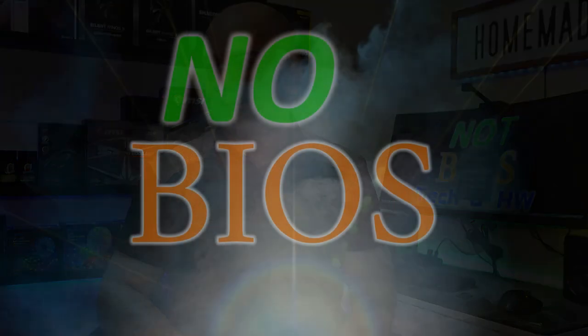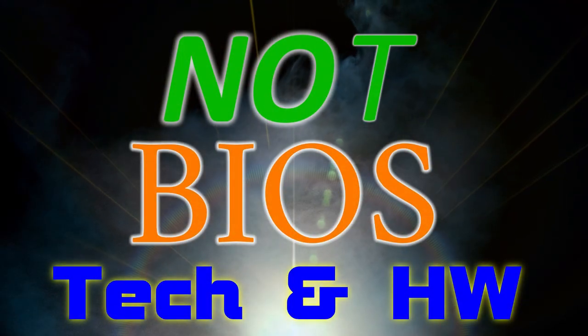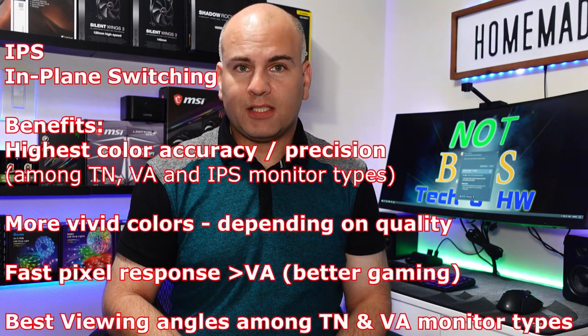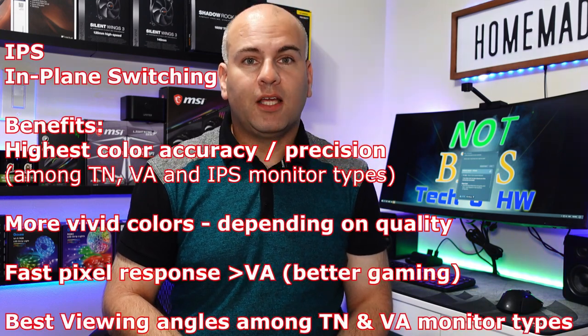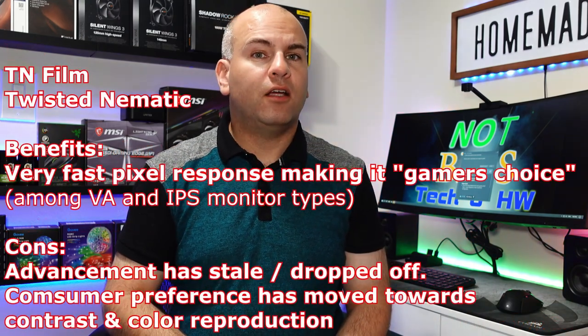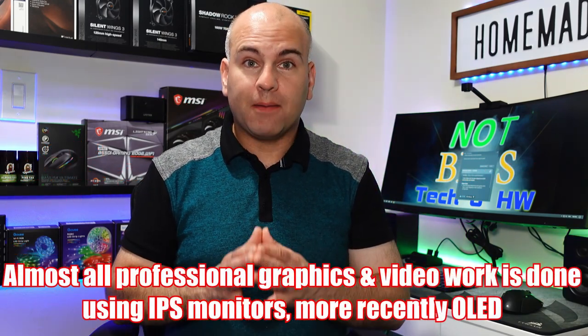Now let's get started. In terms of modern monitors, you have IPS — in-plane switching — and that was meant to replace TN panels, which is twisted nematic. The benefits of IPS are color reproduction, how the colors pop, and better viewing angles, far superior to TN film-type panels.